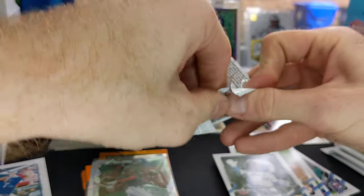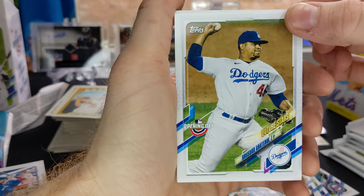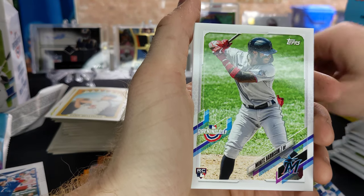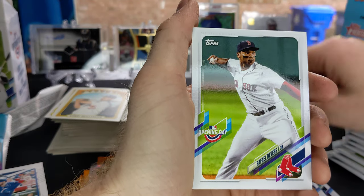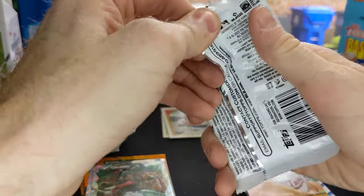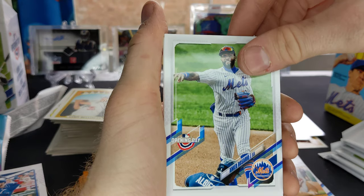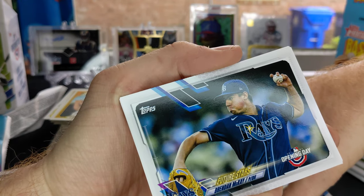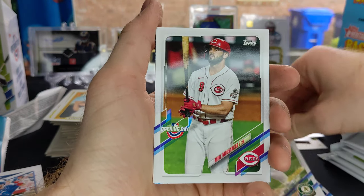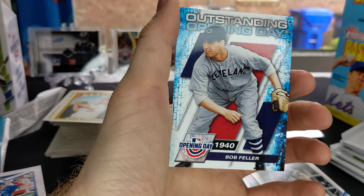On pack number three. Got a Future Stars card, Max Fried, George Springer, Monte Harrison rookie card, Jacoby Jones, Raphael Devers, Legends of Baseball — Harmon Killebrew. Next pack — Ahmad Rosario, Nate Pearson rookie, Brendan McKay Future Stars, Jesus Lizardo Future Stars, Mike Moustakas, Eloy Jimenez. Bob Feller — Outstanding Opening Day.